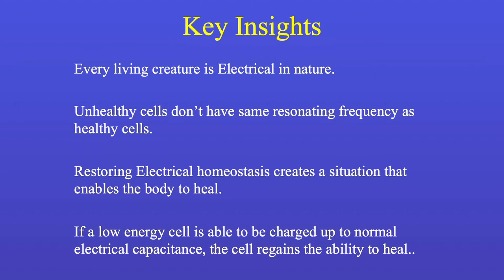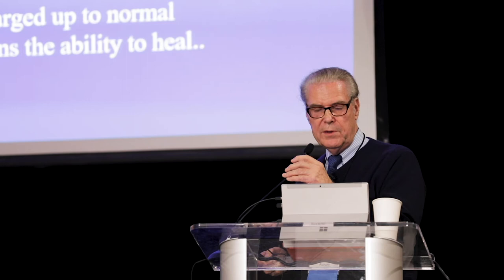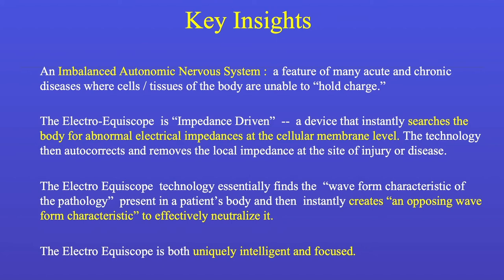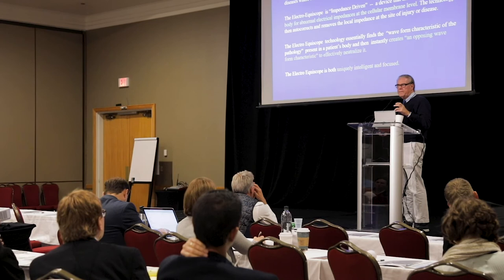Every living creature is electrical in nature. Just as Dr. Tennant said, the key thing is to put voltage into the body to increase ATP. Unhealthy cells don't have the same resonating frequency. Restoring electrical homeostasis — if a low-energy cell is able to be charged up to normal, the cell can begin to heal. An imbalanced autonomic nervous system is a feature of many chronic illnesses, and this device instantly corrects it. When you see a patient with chronic inflammation and you put the probes across the joint, you can see the swelling begin to go down before they leave the office.